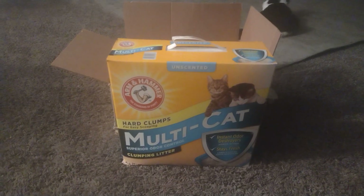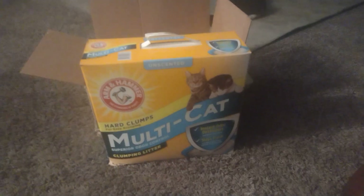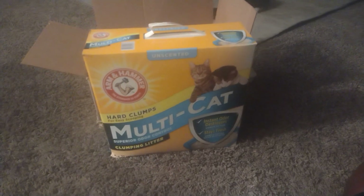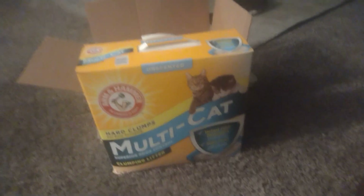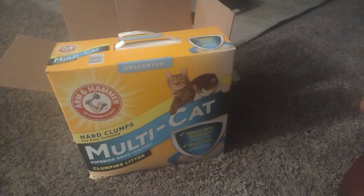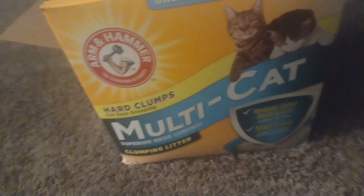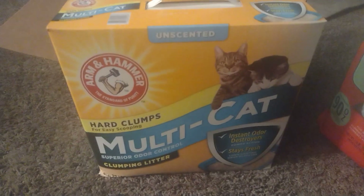Hello, YouTube family! As you can see, I got this cat litter sitting in front of me because we are doing a pet haul today. There she is sitting over there. I'm going to show you guys what I got — I got things from different places, so it's going to be kind of a mix haul.